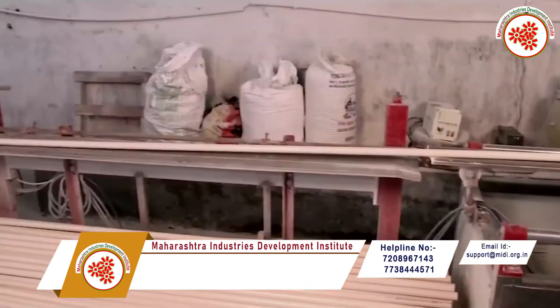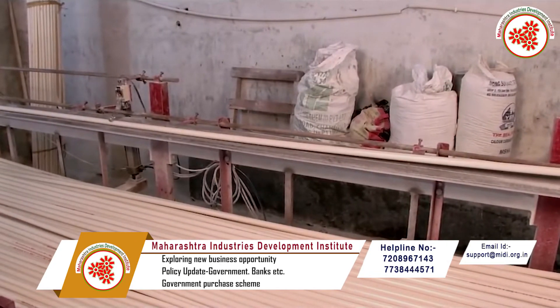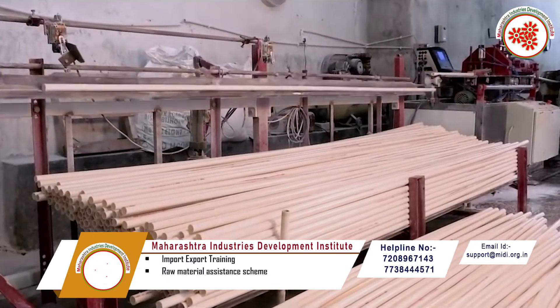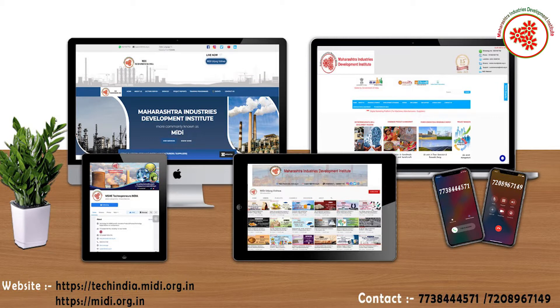In this way, today we got information about electric PVC conduct pipe manufacturing business. If you need any kind of expert advice to start this business, you can visit our websites shown on the screen and contact us on the given number.